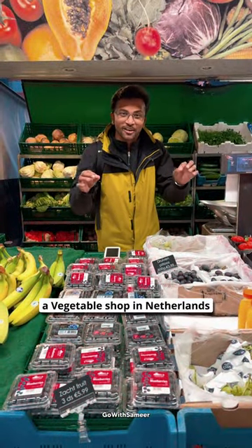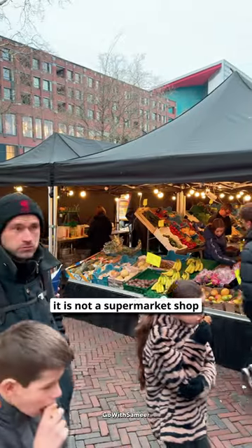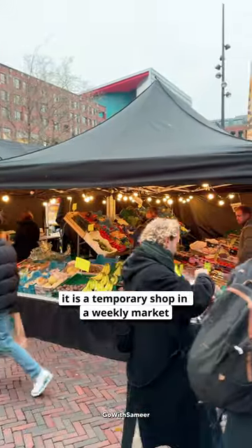Today we can see what things are available at the local market in the Netherlands. This is not a supermarket, but a weekly market, which is a temporary shop.